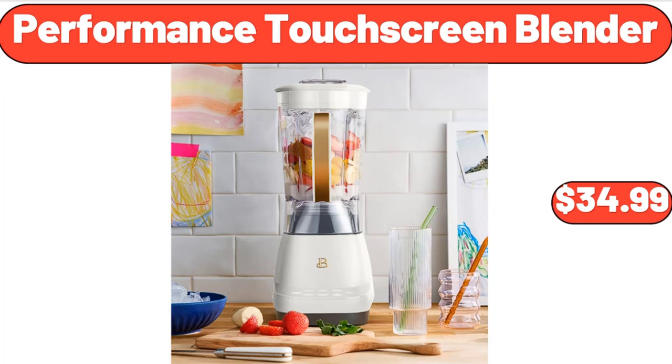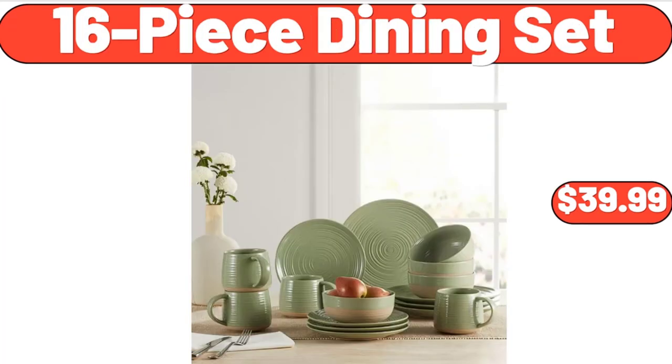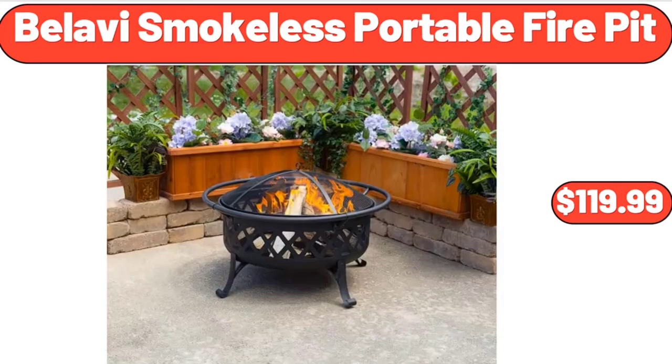Performance Touchscreen Blender, $34.99. 16-Piece Dining Set, $39.99. Bellavi Smokeless Portable Fire Pit, $119.99.